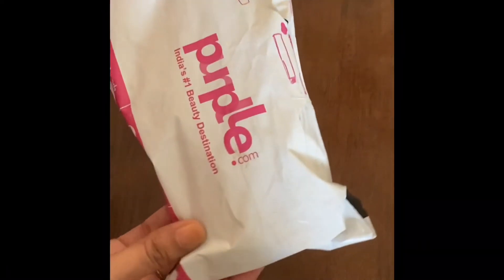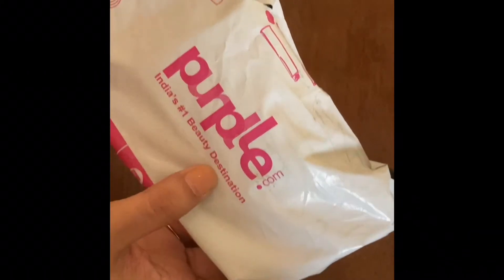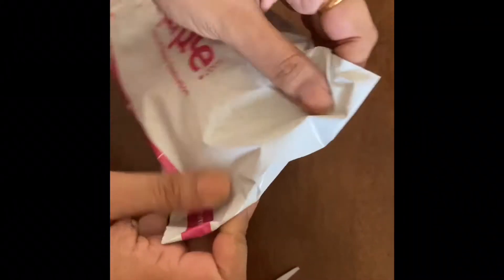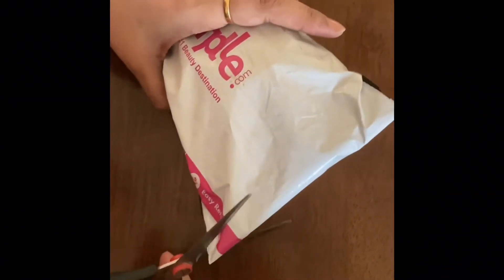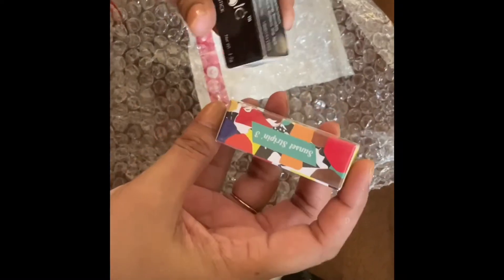Hi friends, today is going to be a review of one lipstick and one concealer that I had ordered from purple.com, which is claiming to be India's number one beauty destination. It came in bubble wrap and the prices were really cheap, so I decided to buy. I want to tell you that before giving this voiceover I've already used the products, so I know how they work.